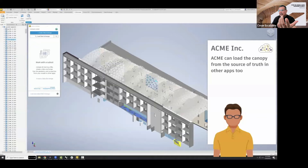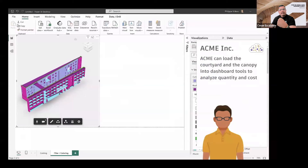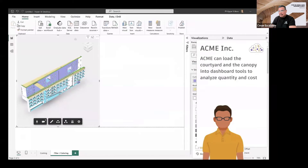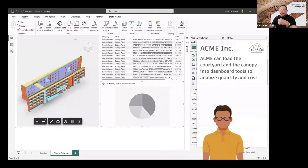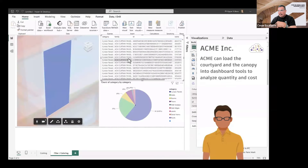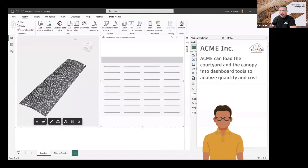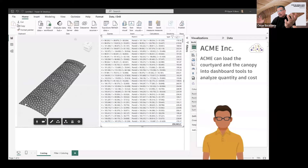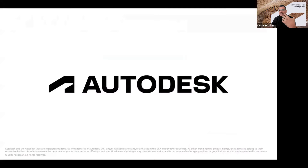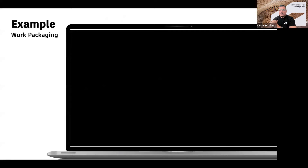Another actor — the fabricator — can then step into the team to bring the canopy design into Inventor. Utilizing that exchange capability, he imports the canopy seamlessly. This integration allows him to create essential data in Power BI and perform data analysis for quantification and costs associated with the canopy. The entire process from start to finish is facilitated by the ability to create data exchanges, showcasing how teams can collaboratively and efficiently exchange information across different disciplines.